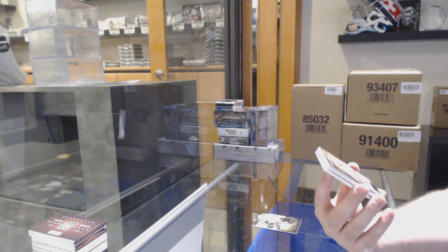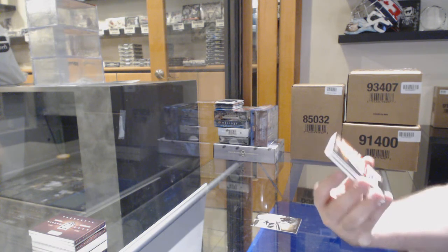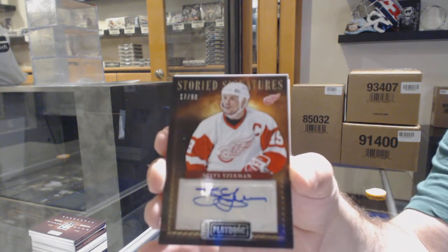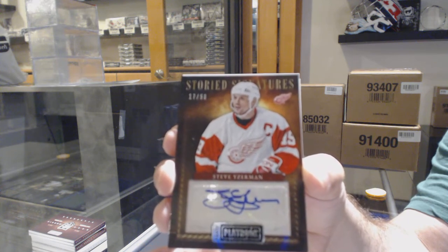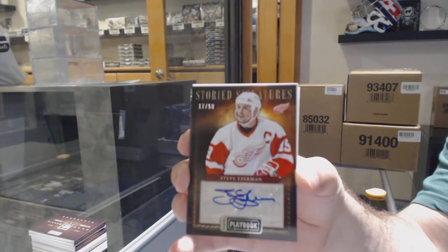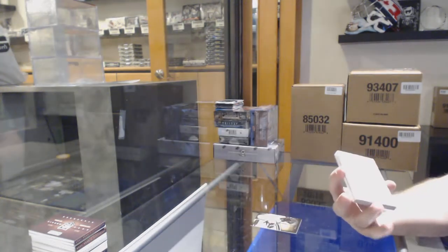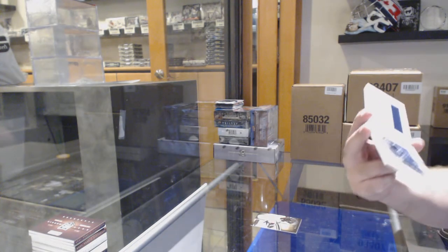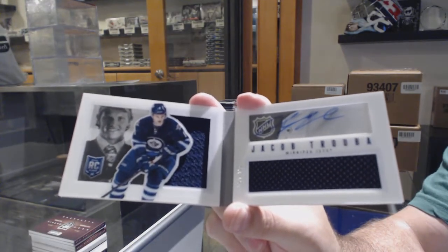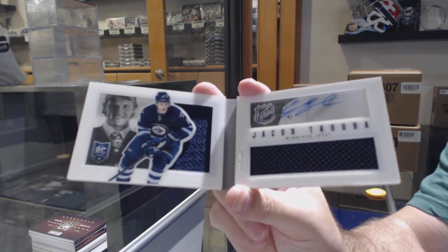A storied signatures for the Red Wings, number 250, Steve Yzerman. And we've got a dual jersey rookie book at $1.99 of Trouba for the Winnipeg Jets. There we go.